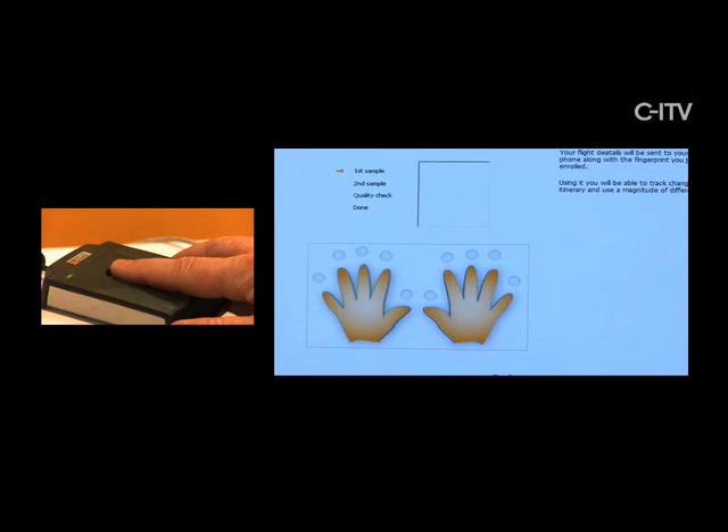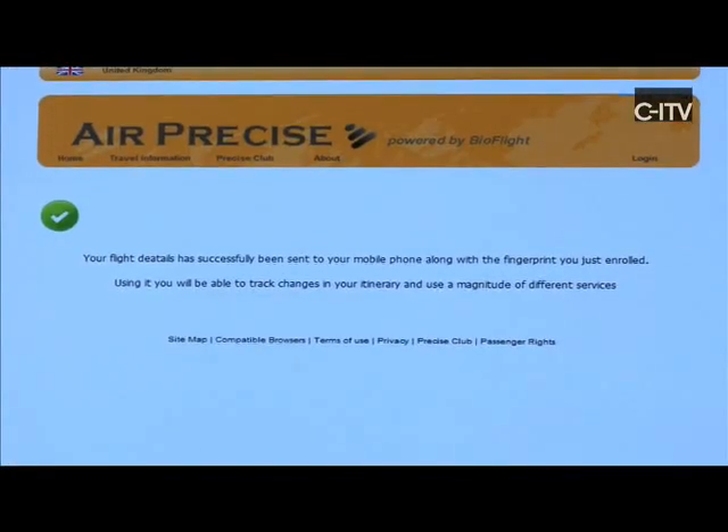This of course requires us to put our finger down to supply our biometric, which will be stored inside the smart card together with our ticket — which has happened right now.